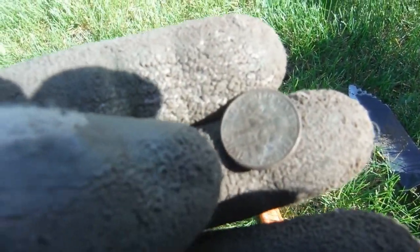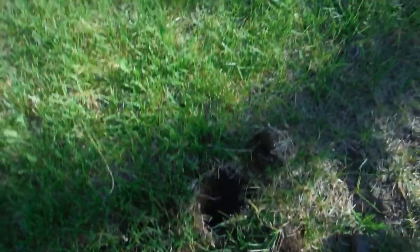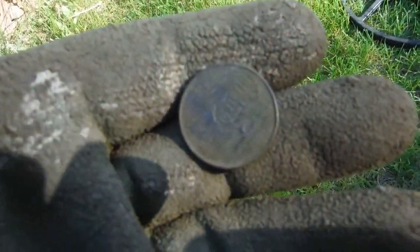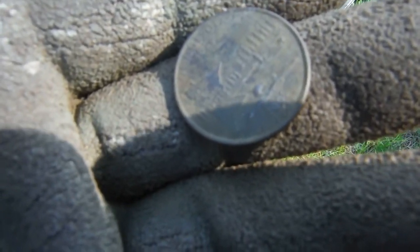I'm getting more coins. That hole there three inches deep — another state quarter. This one here is Minnesota, 1858, and it was minted in 2005.